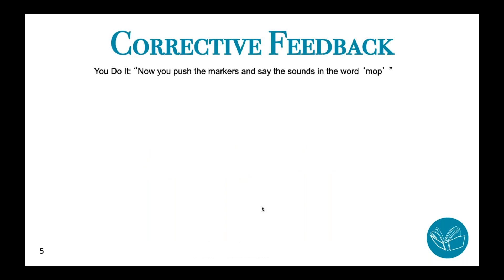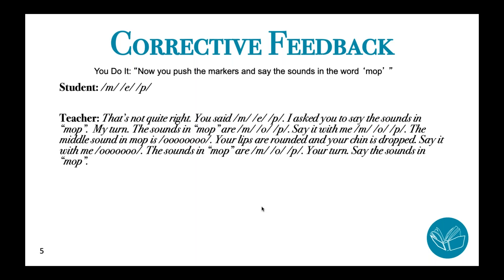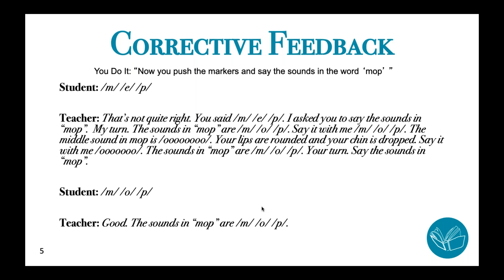If the student makes a mistake in the 'we do it' step — say the student's response to 'push the markers and say the sounds in the word mop' is 'm, eh, p' — you need to respond by identifying that it's not quite right, repeating what you asked them to do, modeling the correct response, asking the student to say it with you again, drawing extra attention to the sound that was in error, and then asking the student to say it on their own. If they are correct, affirm what was correct and repeat the correct response. This corrective feedback cycle is a really important part of your small group explicit instruction. If this doesn't sound like the way you've been teaching segmentation, these might be some things to consider.